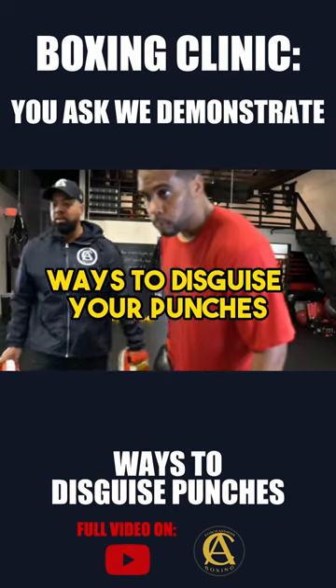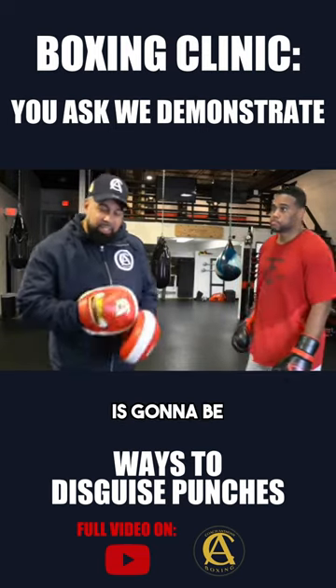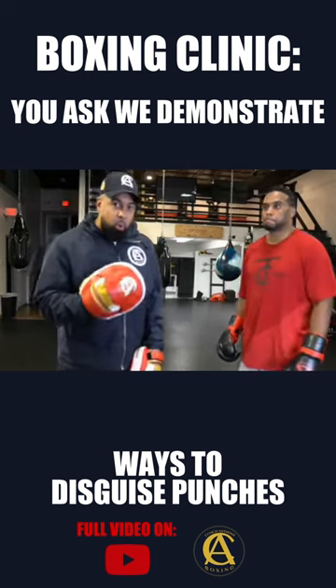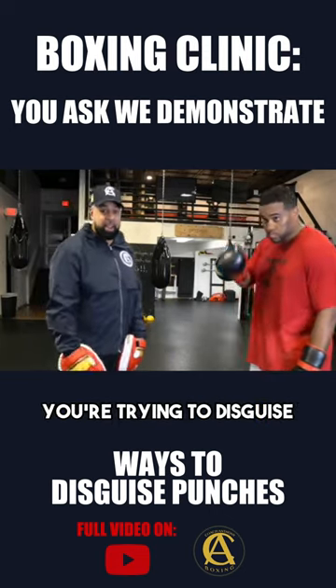Ways to disguise your punches. The way you disguise your punch is going to be a bunch of different ways. You typically have to figure out what your opponent's falling for before you make a decision on which punch you're trying to disguise.